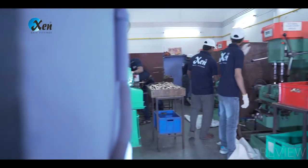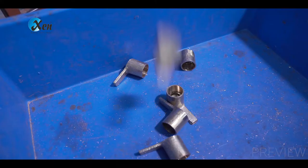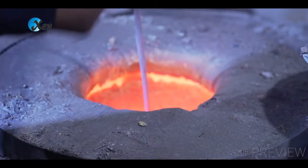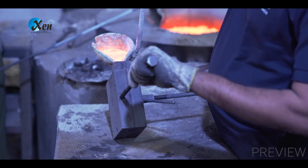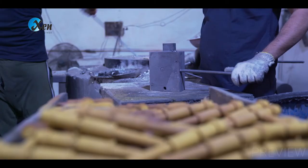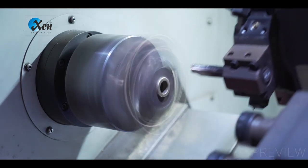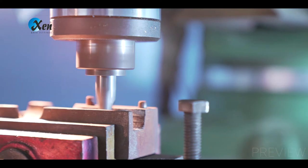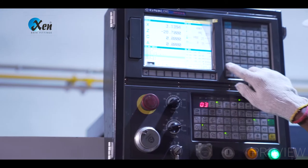The state-of-the-art manufacturing facility is the backbone of XN Bath Fitting's success. For casting, brass ingots are melted at 390 degrees Celsius and molten brass is poured into die moulds to make the shape of the faucets. For machining, processes like threading, boring, turning, facing and drilling are done as per the drawing by using the latest CNC machines.